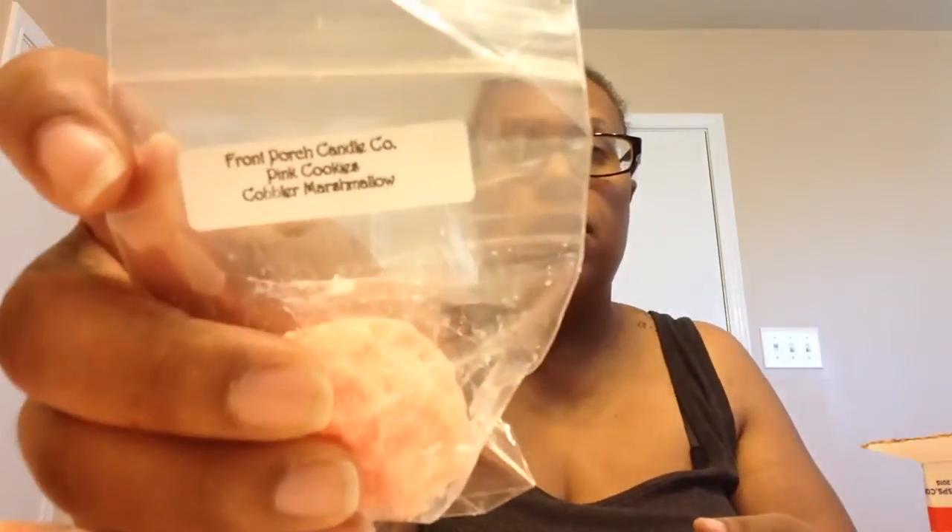Almond extract — my favorite almond scent is actually from Night Owl, so I wanted to see if I could find another really good almond scent. And this is very nice. And then pink cookies — I really wanted to see what pink sugar and something sweet would smell like together. It smells really good; that pink sugar and then it just has a hint of sweetness. That's really, really nice.